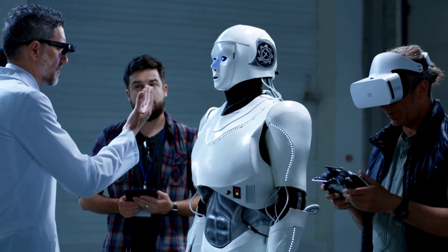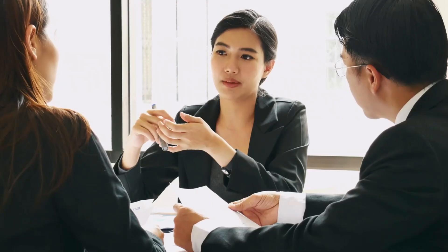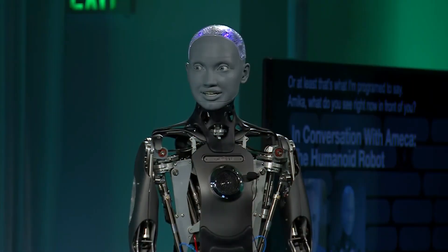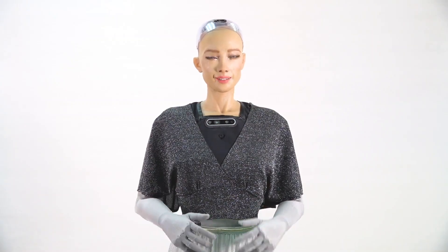The researchers' vision of creating robots that can heal themselves and exhibit human-like expressions brings us closer to a world where cyborgs are indistinguishable from humans. However, this raises significant ethical concerns. The potential for abuse and the loss of humanity in the pursuit of technological advancements are issues that must be addressed. The future of cyborgs is a double-edged sword. On the one hand, the advancements in synthetic skin and robotics offer incredible opportunities for medical and cosmetic applications. On the other hand, the potential for these technologies to be used for sinister purposes is a stark reminder of the dark path we could be headed down.